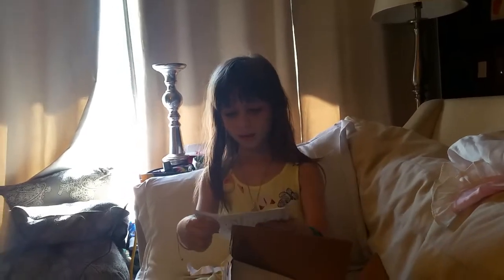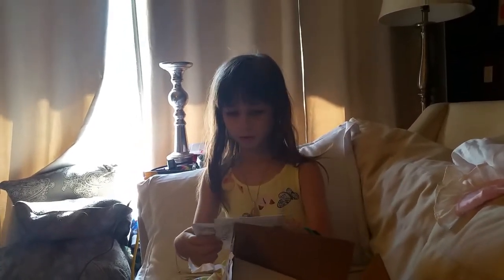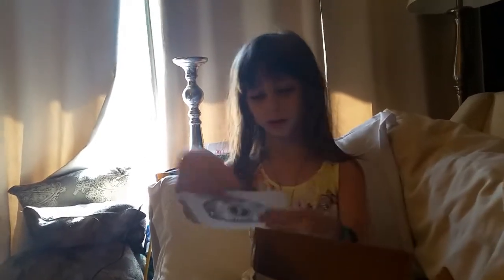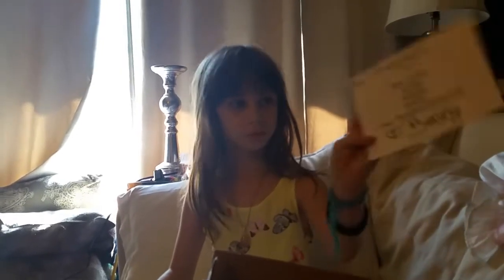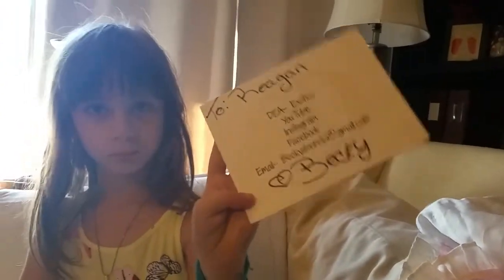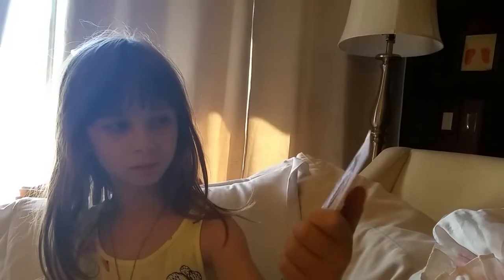Oh look, there's cards. One of the cards says 'To Reagan,' and then at the end it says there's a heart and then Becky. Show me the logo.